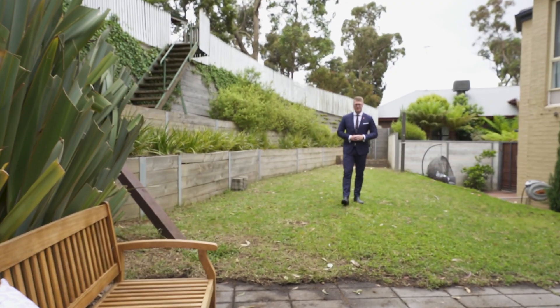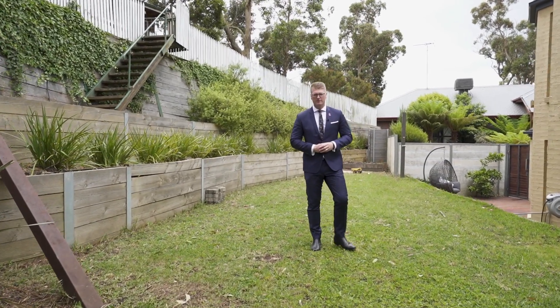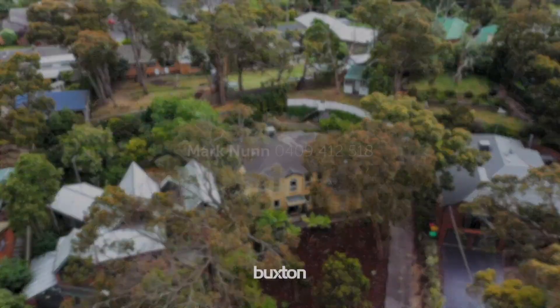Situated in a quiet street, this home has been freshly updated throughout for you to move into straight away. Inquire today to arrange your own inspection.